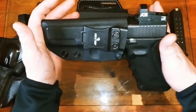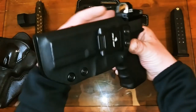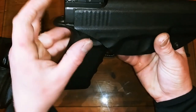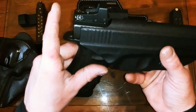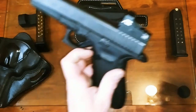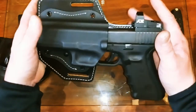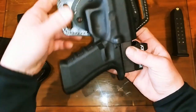By comparison, my other kydex holster will not work with the optic — you can see it's hitting the bottom, it's too tight, and when you push it in the slide starts moving to the rear. But this new holster absolutely does work. Look at that — fits like a glove.